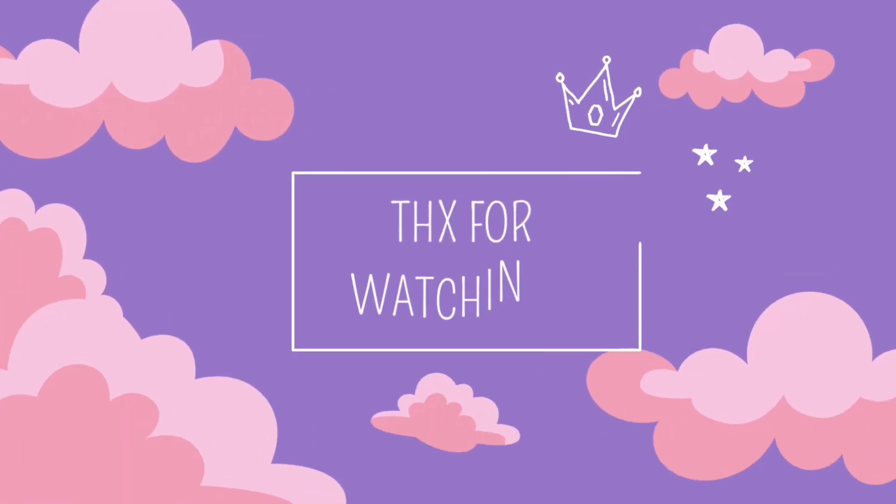Thank you so much for tuning in to my video. Please share with your friends to spread this news around the 3DS community as soon as possible. Leave a like if you appreciated the news and subscribe for more videos.